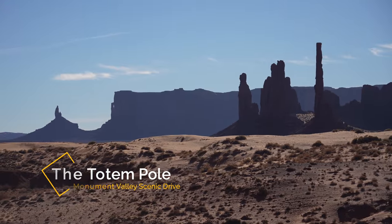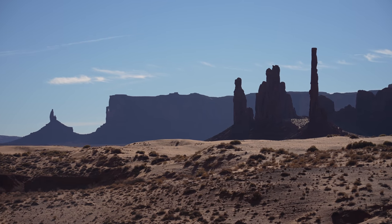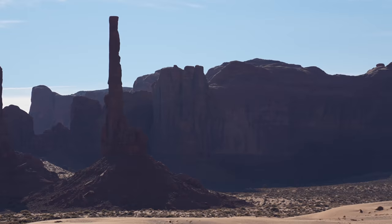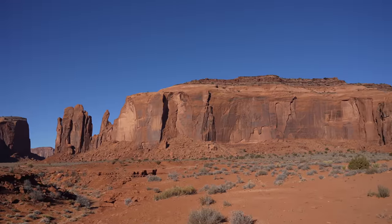The Totem Poles are one of the places where you can take an actual Navajo guide to get some better photos, which I'm definitely going to do next time I'm here. After the fact I read that one of the best experiences in Monument Valley is a sunrise tour of the Totem Poles — let me know how it is in the comments.